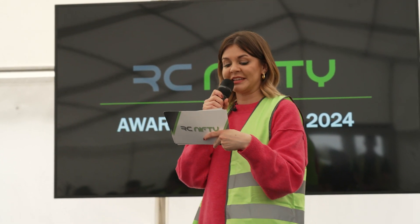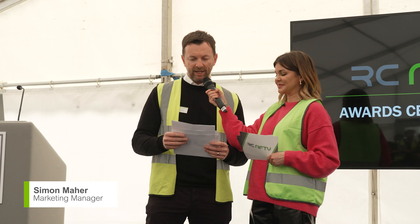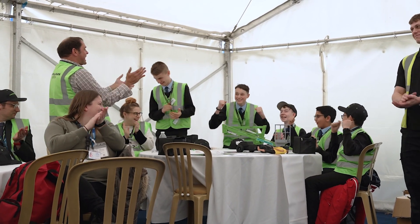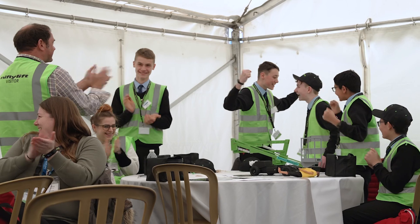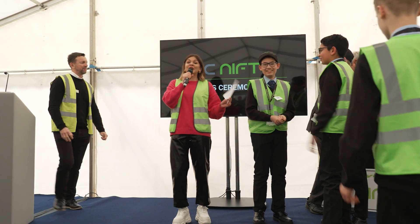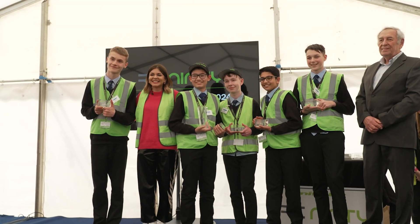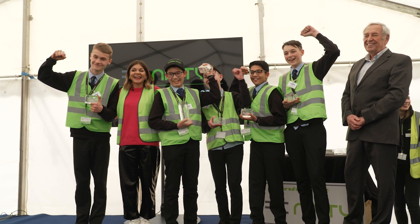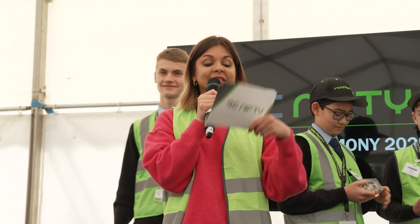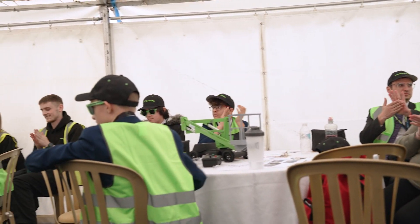The results are in. It is announced with great pleasure that this year's winner is Team Pretzel Elevation from Denbigh. The winning team is welcomed in to applause. A big round of applause is requested for all the amazing students, the teachers and the team at Nifty Lifts who have made today such a success.